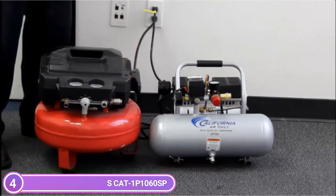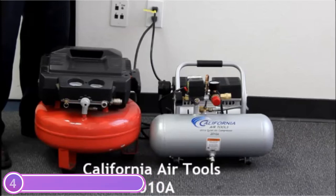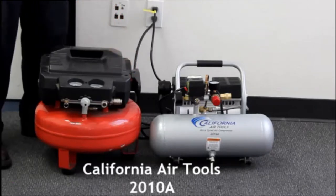Oil-free pumps can be used in all temperatures and on uneven terrains. The aluminum 2.0-gallon air tank is lightweight and easy to transport. This compressor is perfect for those who work indoors where noise can be a problem.